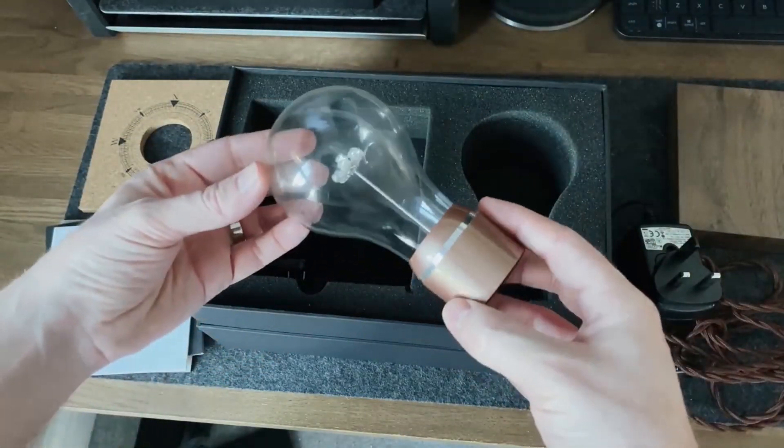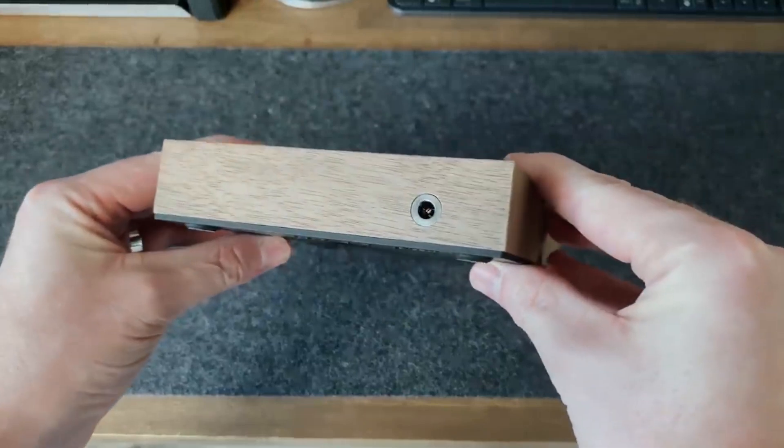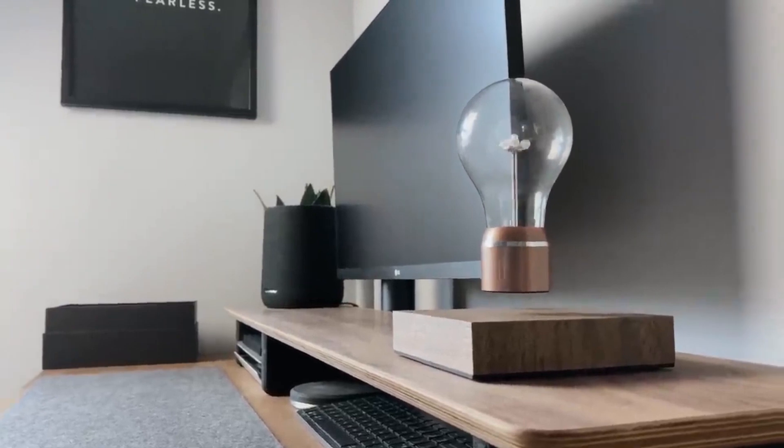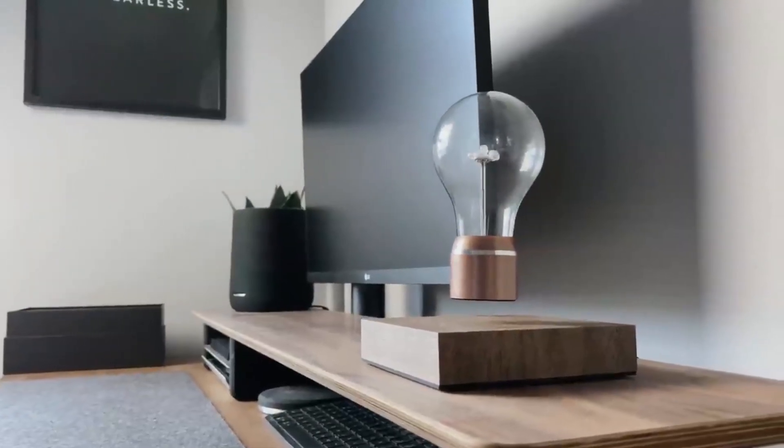With touch control, a fall-proof mechanism, a modern design, a warm white LED light, and Qi wireless charging, it's the perfect bedside companion.